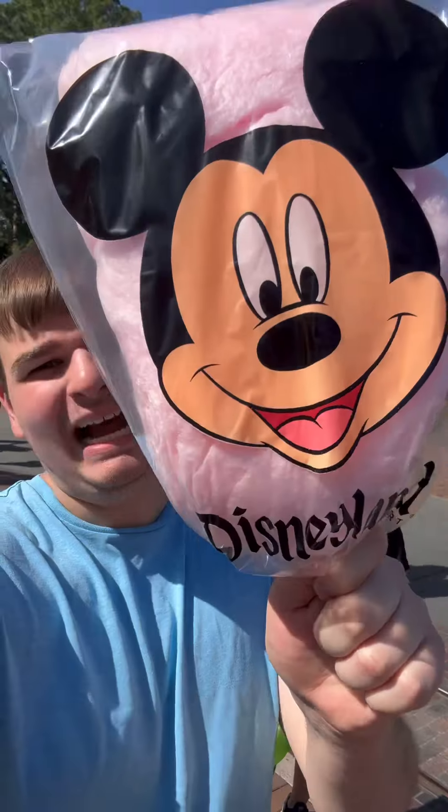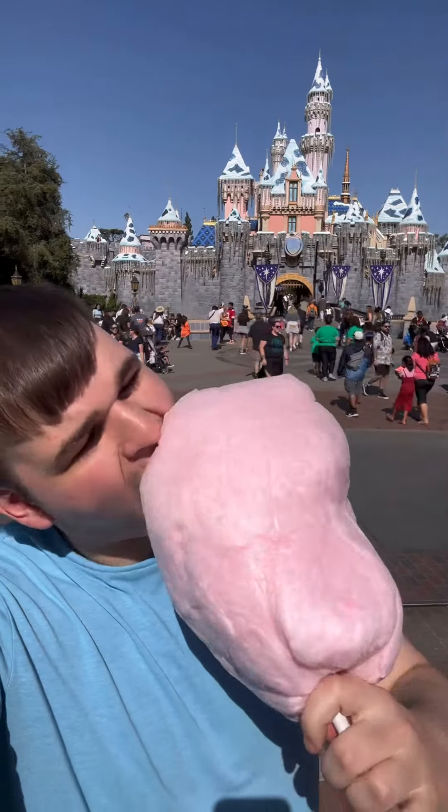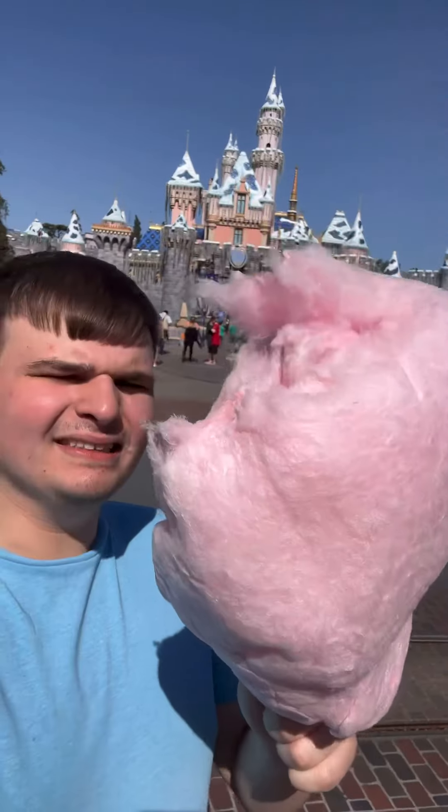I give the corn dog a nine. Now we're going to review this cotton candy for five dollars and fifty cents. That is so sweet, oh my gosh. Honestly, you can't really go wrong with pink cotton candy — it's delicious, it's sweet, it's got a nice texture. I like it, I give it an eight.